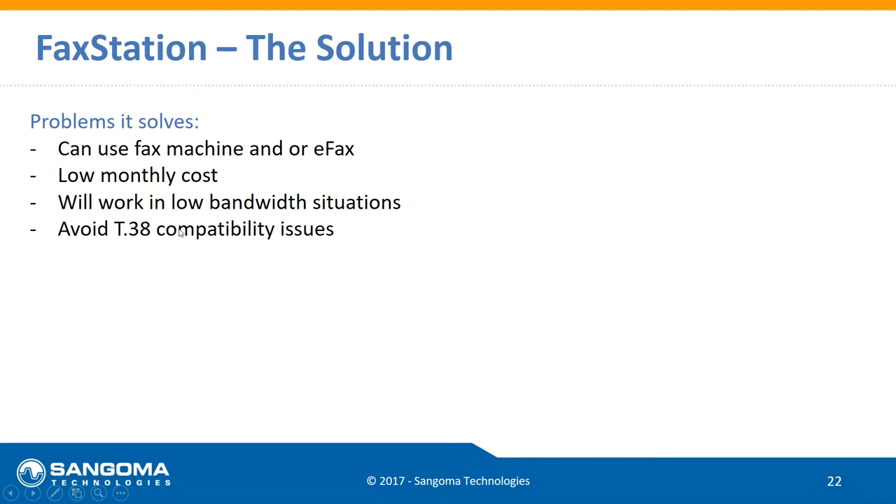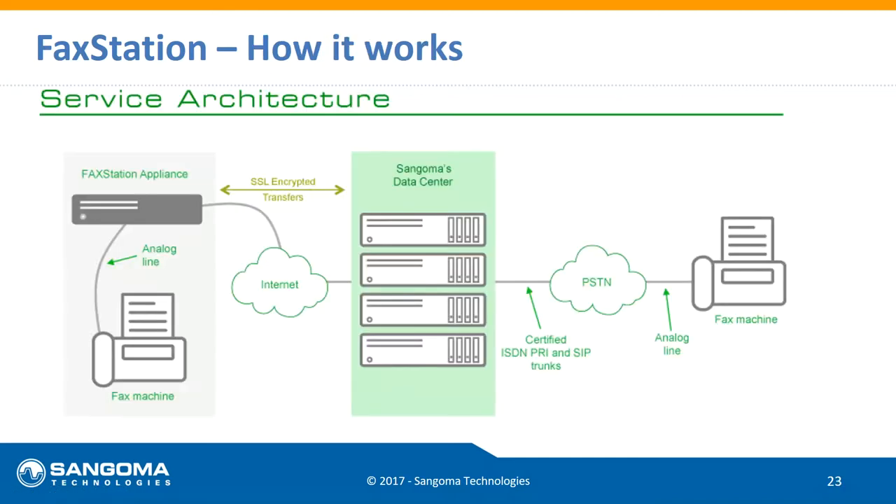All that stuff we talked about with jitter, bandwidth, conversion, and packets being dropped — doesn't matter with our solution. We originally developed this for oil companies on rigs out in the ocean whose only connection back to home base was a satellite connection, and they wanted to be able to send faxes. So we developed an appliance that goes on site, plugs into your internet connection, and each appliance can plug into up to four fax machines.